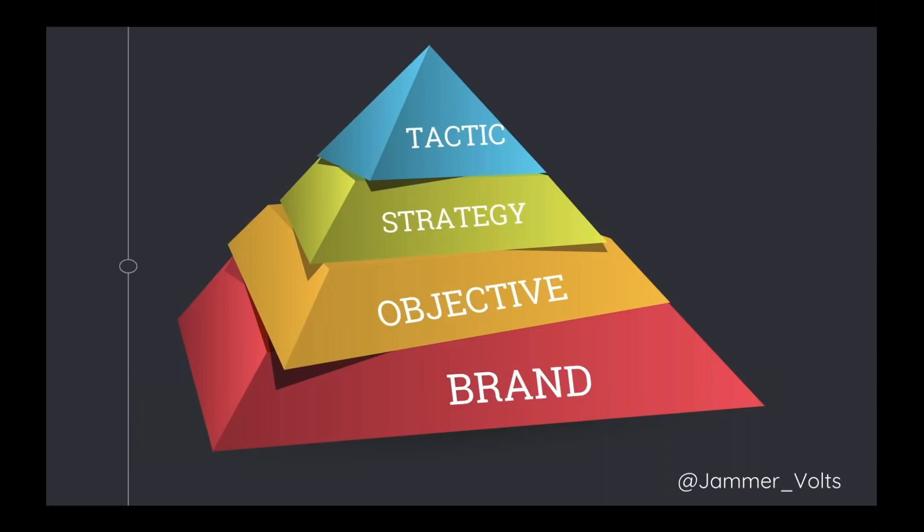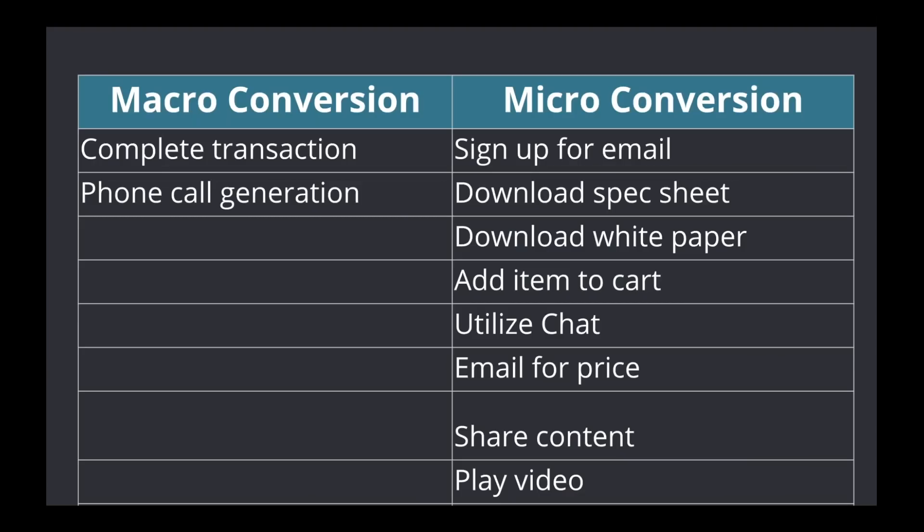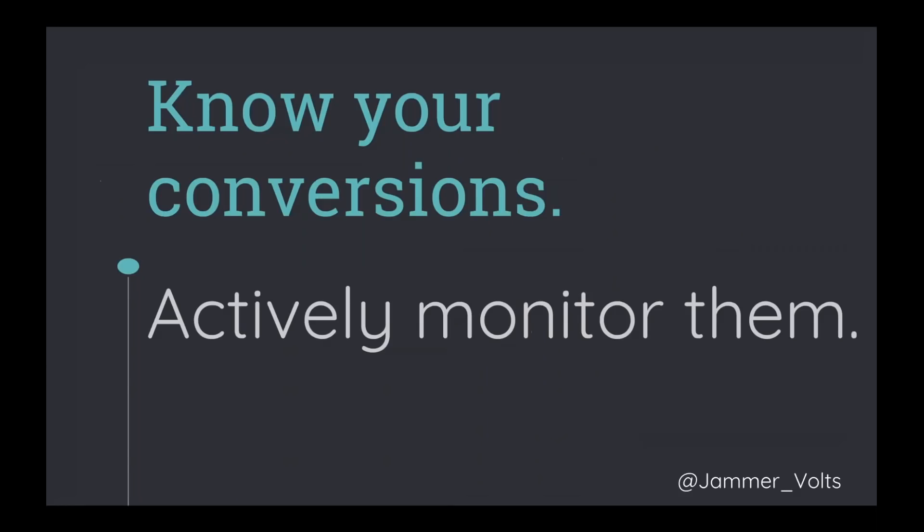Every page has a goal — every page has a reason for being on your site. I highly recommend laying out your macro and micro conversions. It's not always about the big dollar sign; there are interactions that indicate users are building trust and a sense of ownership. Micro conversions can be signing up for emails, downloading a spec sheet or white paper, adding to cart, or utilizing a chat. Monitor these actively — information architecture is not static. People's words, interactions, and search behaviors change over time.